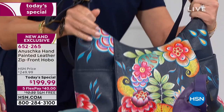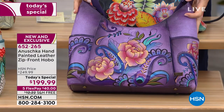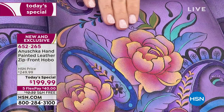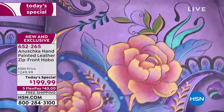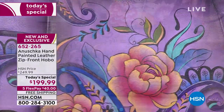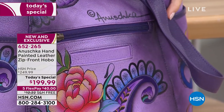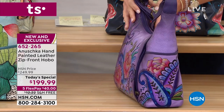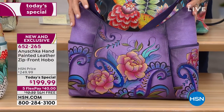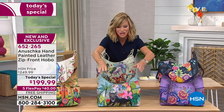Our second floral is the Peony and Paisley. If you're a peony lover, you love roses — this almost looks like these roses are three-dimensional, jumping off the beautiful leather. The story goes all the way around, even to the back and the side of the bag. Each one is so unique. Don't forget, it's our Today Special — $50 off — on five interest-free credit card payments of $40.